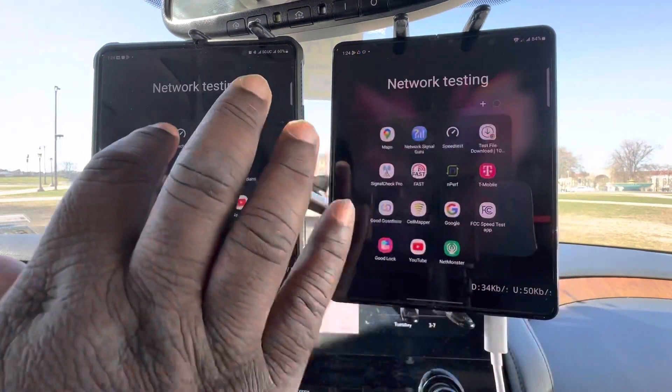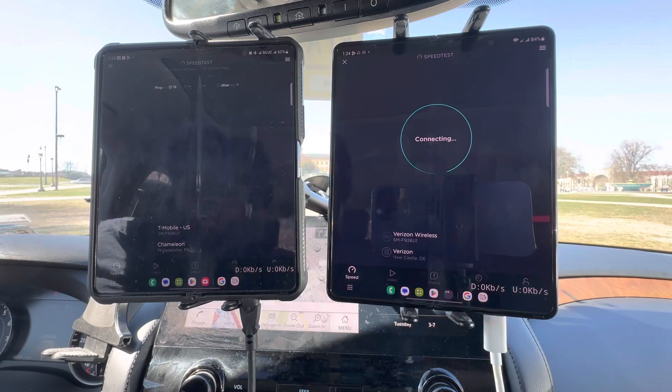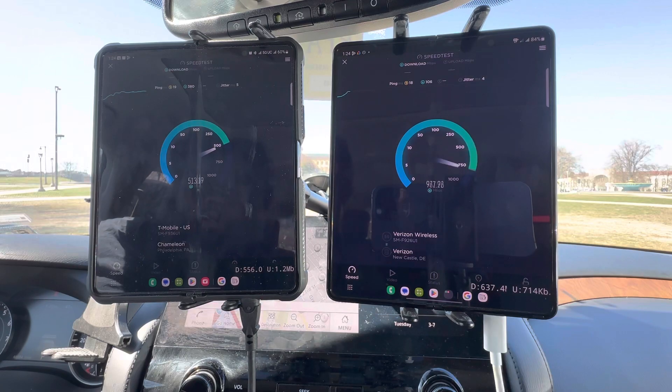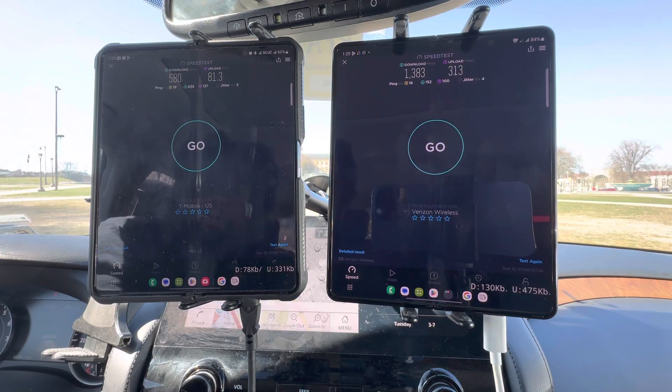Speedtest.com should corroborate our findings, and it does. That millimeter wave is cooking down here on the museum. Verizon has it and we're at 580 by 81.